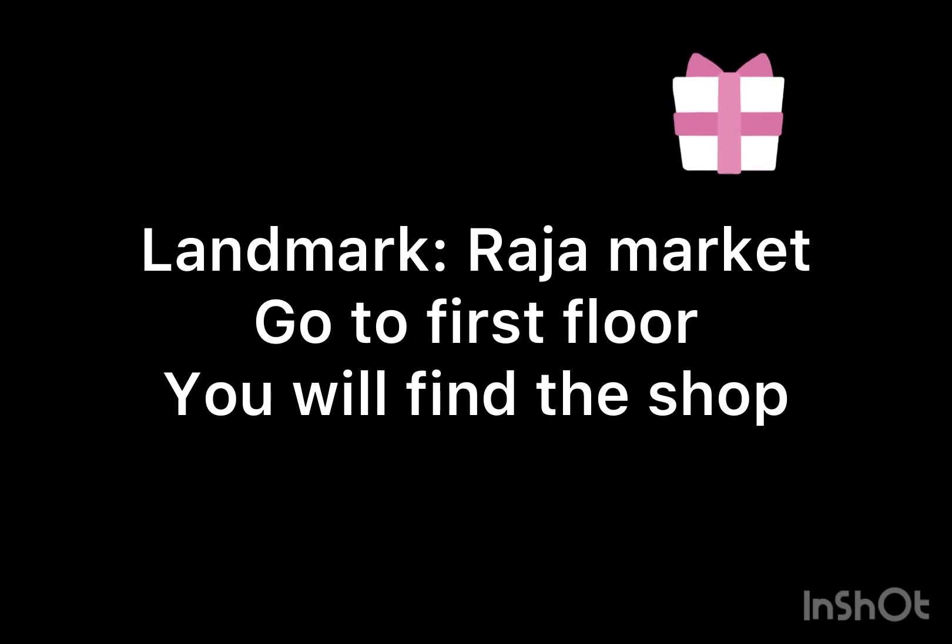Search for Raja Market in Google Maps. Go inside the building, go to the first floor, and you will find the shop.